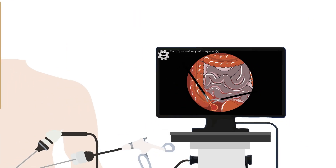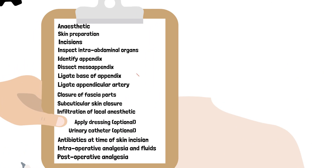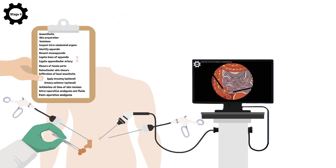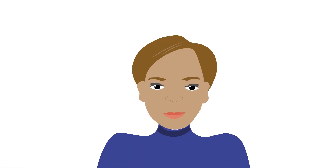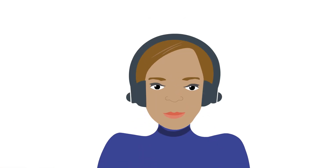In stage three these are removed from the placebo intervention whilst remaining in the treatment intervention. Stage four involves considering the risks, feasibility and role of the placebo when deciding which of the remaining components should be included in the placebo. Finally, stage five involves optimizing the placebo to ensure that patients and trial personnel cannot tell whether the patients received treatment or the placebo intervention.